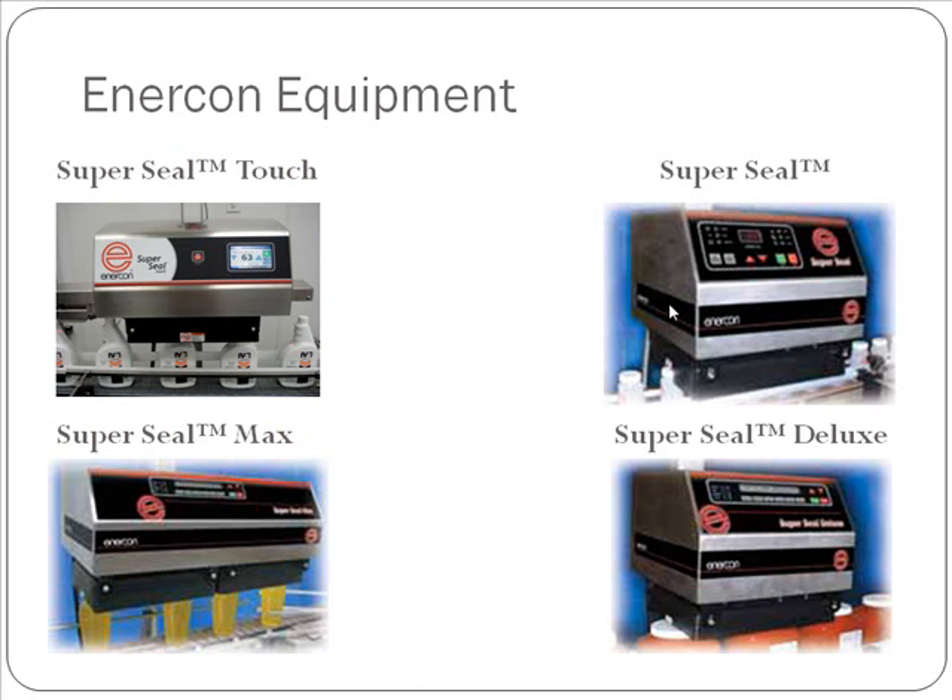Now we'll walk through Enercon's current equipment. The SuperSeal in the top right corner is our standard induction sealer. It comes in three different sizes: the SuperSeal 50, the SuperSeal 75, and the SuperSeal 100, depending on how fast you want to go. In the bottom right-hand corner is the SuperSeal Deluxe — essentially a SuperSeal 100 with a different processor designed to integrate more easily with our cap inspection system.